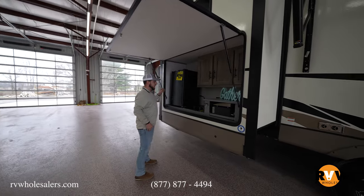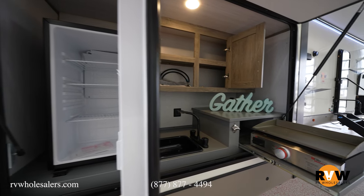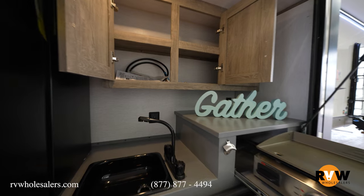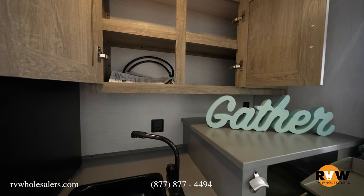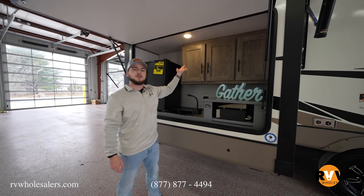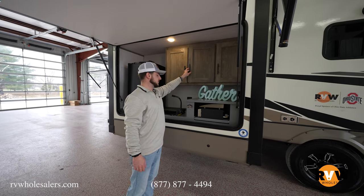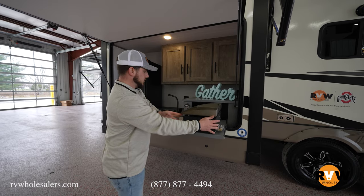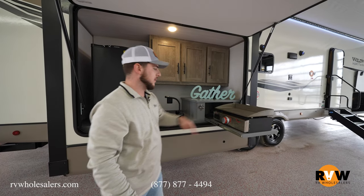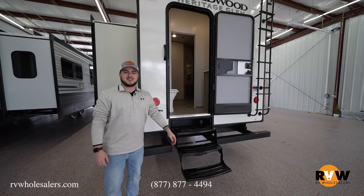Over here is the big outdoor kitchen. The cover lifts up to provide shade — if it's sprinkling, you'll be undercover. There's a good-sized dorm-style mini fridge, hot and cold knobs on the sink, a light so you can see what you're doing, and lots of overhead storage for cooking utensils and seasonings. You'll also have the Elite Series griddle — like a Blackstone cooking surface — great for breakfast, bacon, hamburgers, with a nice grease trap built in, plus a bottle opener.